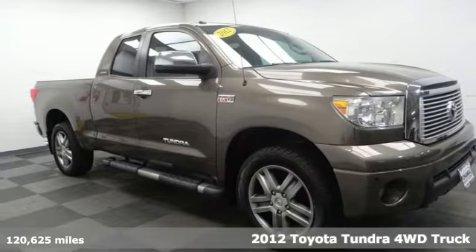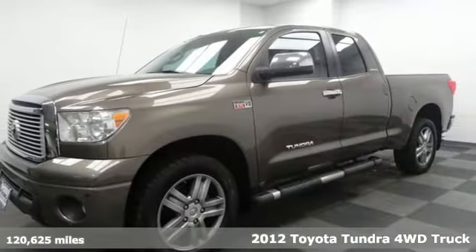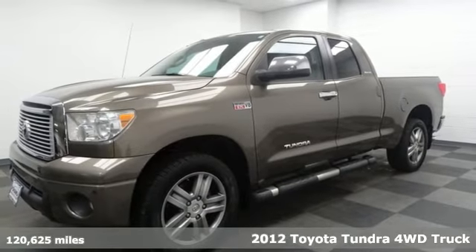Here's a 2012 Toyota Tundra four-wheel drive. Toyota: steered by ingenuity, driven by passion.